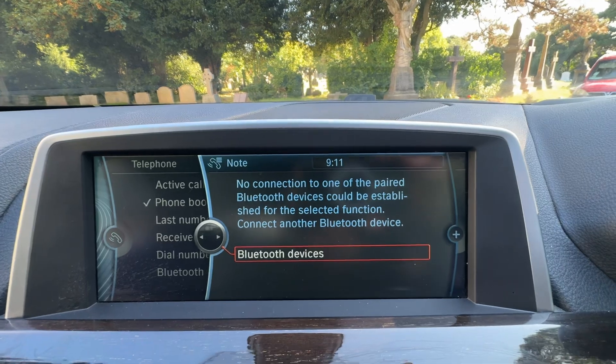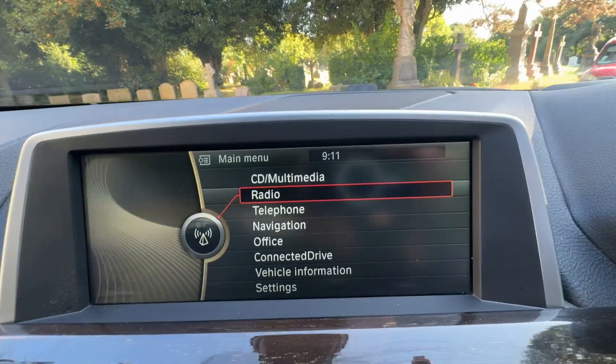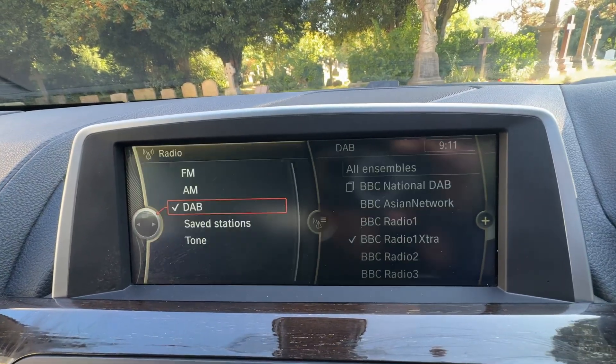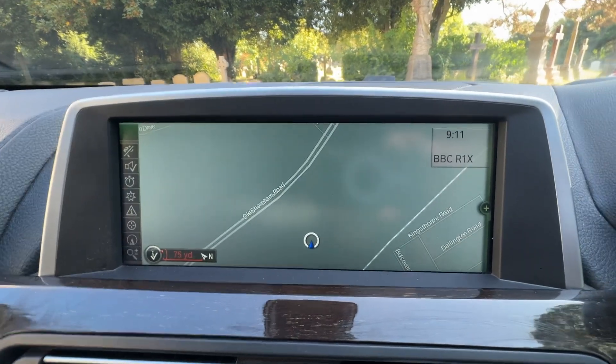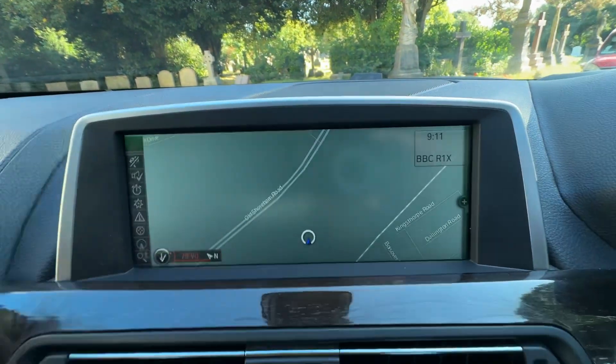Bluetooth hands-free telephone. Your radio includes FM, AM and DAB radio — again, this is a 2011. Satellite navigation and it's a business screen, so it's a longer screen.